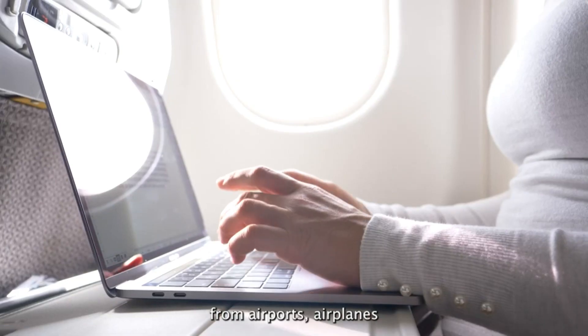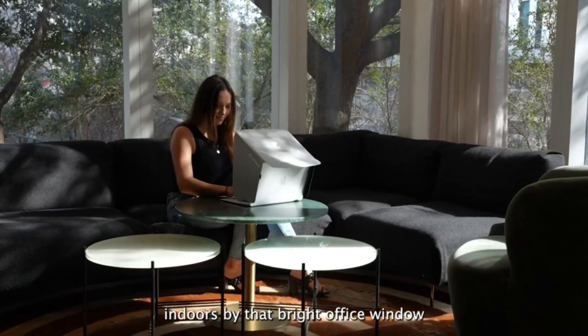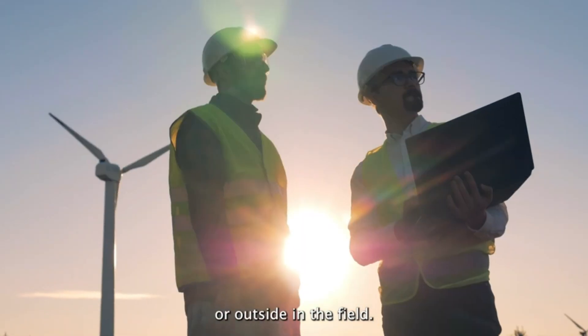From airports, airplanes, and Airbnbs. Indoors by that bright office window or outside in the field.